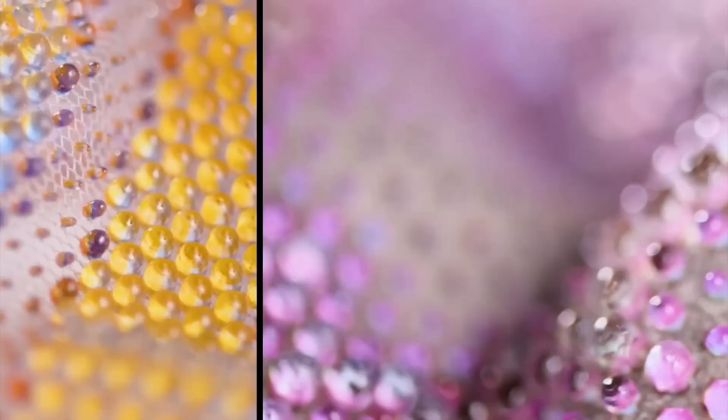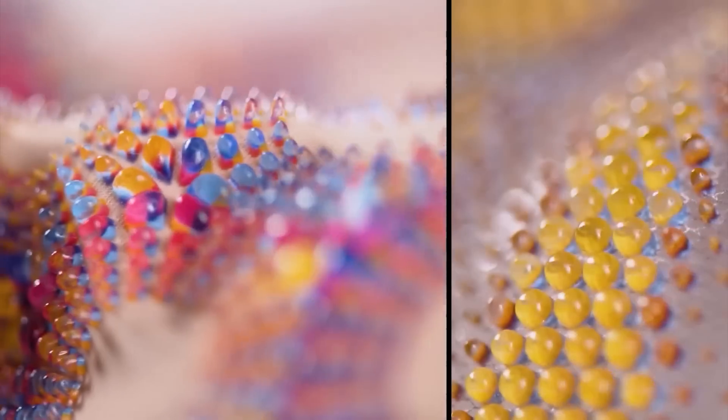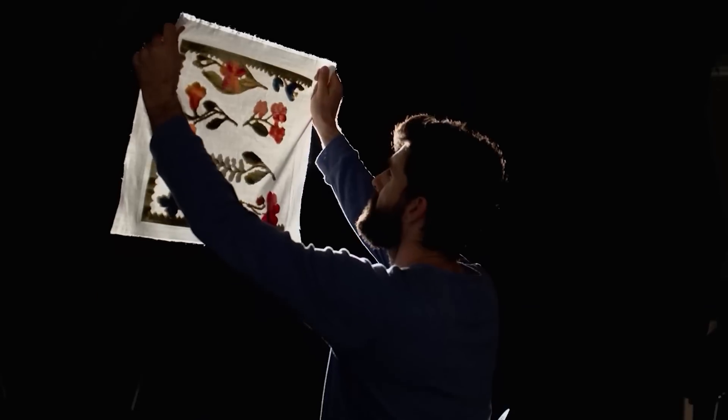The first step to creating cool new designs is using cool new tools. Stratasys approached me and asked if I wanted to try out their 3D printing technology that can replicate pretty much any material you want. It can even make completely new materials that are both aesthetic and functional. So with endless possibilities on the manufacturing side, it was time to figure out what I was going to make.